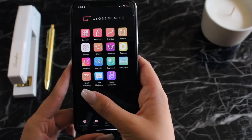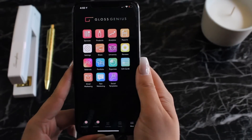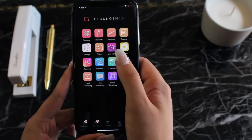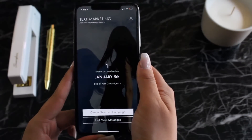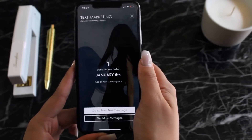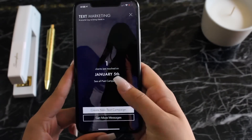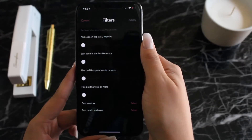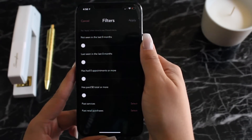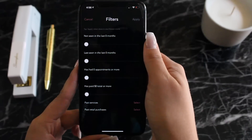Gloss Genius also offers a range of marketing features — all of them very easy to use and really effective — such as email marketing, mass text messages, and many social media integrations. Right now we're looking at text message marketing. I think this is one of my personal favorites because it's such a moneymaker for business owners. With text message marketing, any business owner can send a mass text blast out to their clients based on a number of different filters.